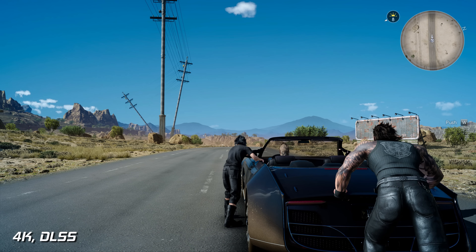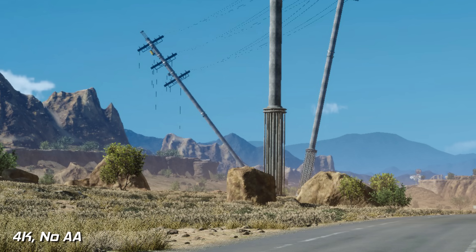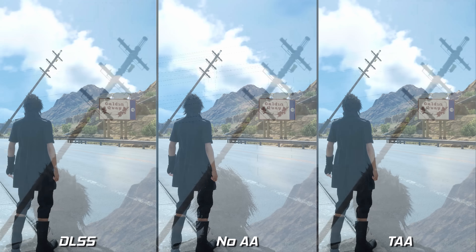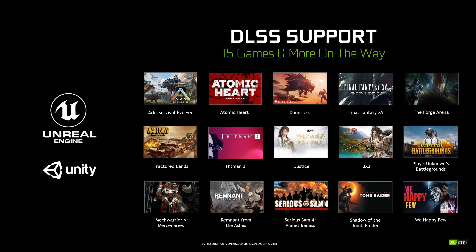The way DLSS works is both quite simple and rather complex — each game is built its own profile, and this will run on the tensor cores that come baked into these RTX graphics cards. This profile is created and trained from supercomputers and some crazy high resolution game images, and it essentially upscales the image to a higher quality end result. What this means for you, the person playing the games, is quite simple: if you're playing at 4K, turn on DLSS and your frame rate will increase dramatically.